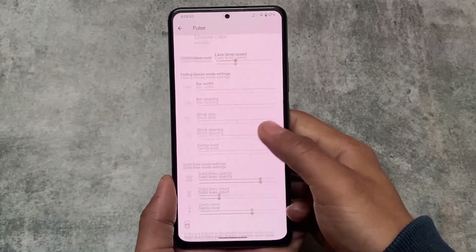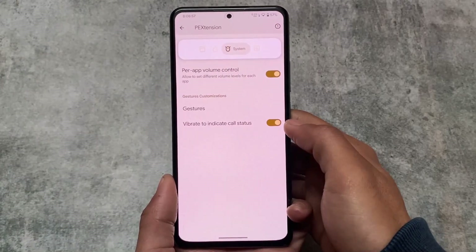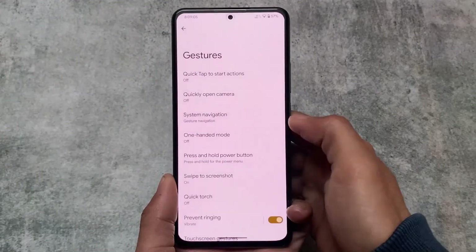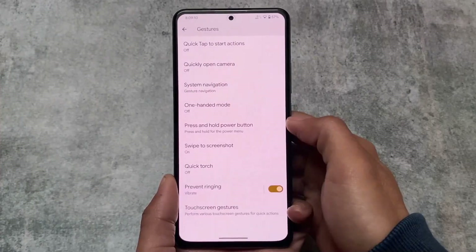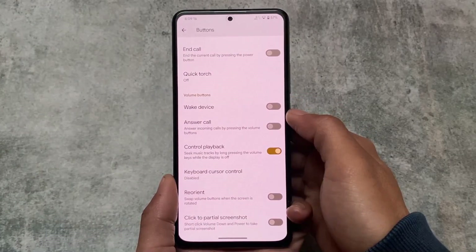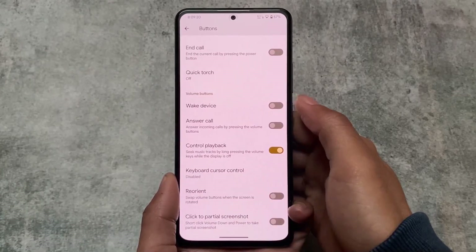Lock screen customizations are also included, covering things like gestures. Notably, there's per-app volume control which is very useful. Under gestures, swipe to screenshot is present, advanced restart is there too, and media playback controls are also available among the other options.